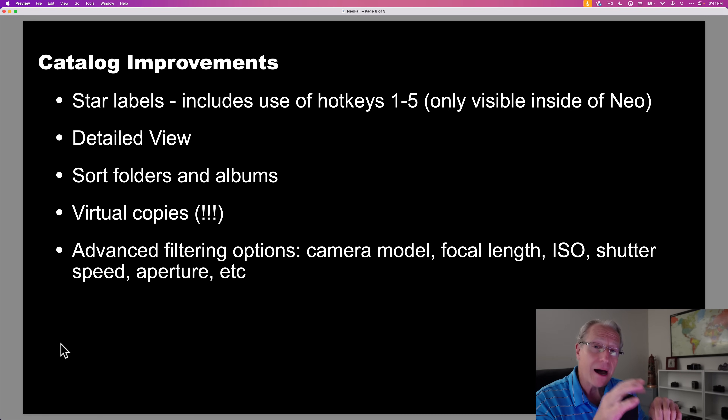Catalog improvements include star labels — you can hotkey images one through five to give them one to five stars, then sort by those. There's a new detailed view giving you more info about your images, and you can sort and rearrange folders and albums. Virtual copies are finally here — something everybody's been asking for for years. And there are advanced filtering options where you can filter by camera model, focal length, ISO, shutter speed, and aperture, and even stack those filters.